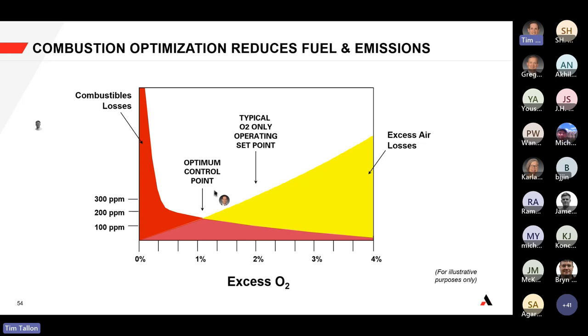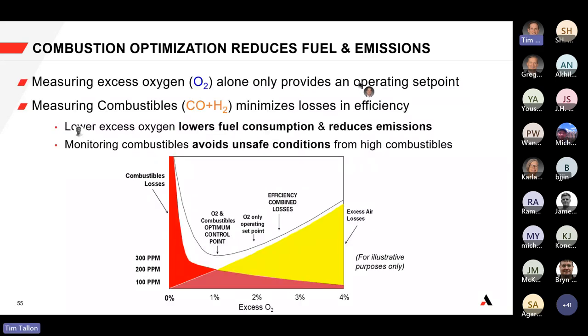As you get closer to about 1% excess oxygen, you reach what we propose as an optimum control point — balancing the safety margin away from combustibles breakthrough while not operating too high, where you're just passing excess air through the furnace and heating unnecessary inerts. This is what we call combustion optimization: intentionally reducing fuel consumption and NOx emissions by reducing the excess oxygen to this specific range. By measuring both excess oxygen and combustibles, you can reduce fuel consumption from excess air, reduce emissions, and avoid unsafe combustibles breakthrough conditions.